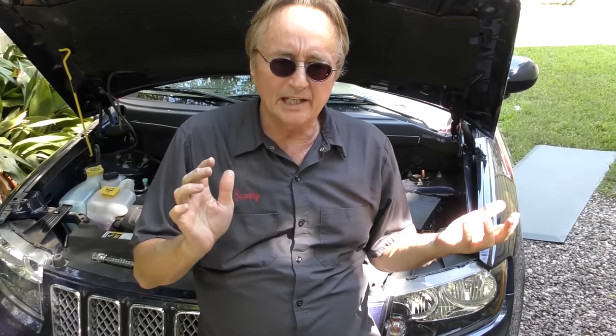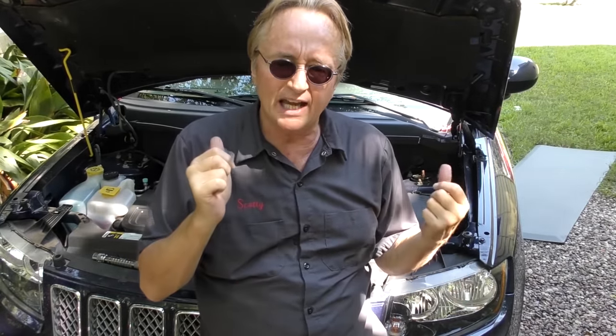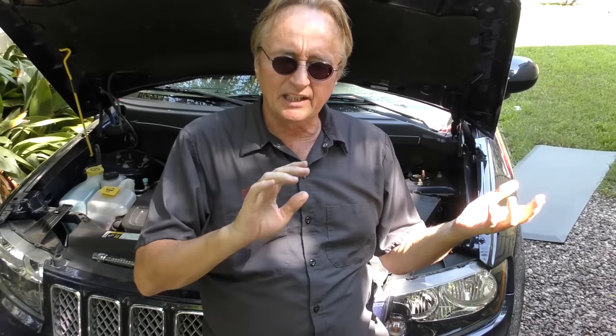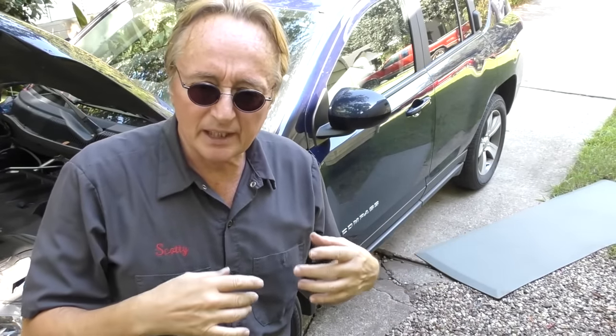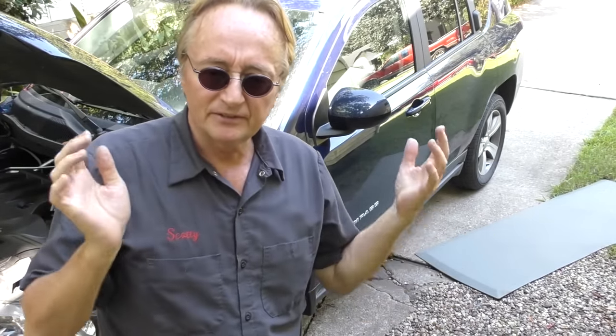Even though this only has a four-cylinder engine, it's still pretty much a gas hog. In town this car gets about 18 to 19 miles per gallon because it's heavy and it's four-wheel drive. But at the same time it doesn't have that great acceleration — I've seen V6 engines that get better gas mileage than this and have much more horsepower.